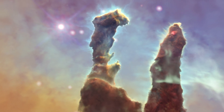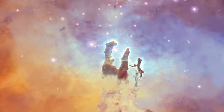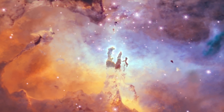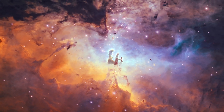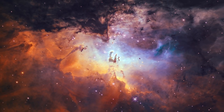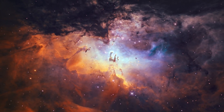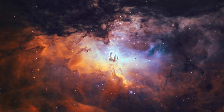Stars form in these dusty pillars. The dusty pillars are shaped by emissions from young stars, which form within giant dust clouds. Dust clouds and stars are strewn across the plane of our galaxy. The interplay of stars and dust creates cosmic structures on many scales.